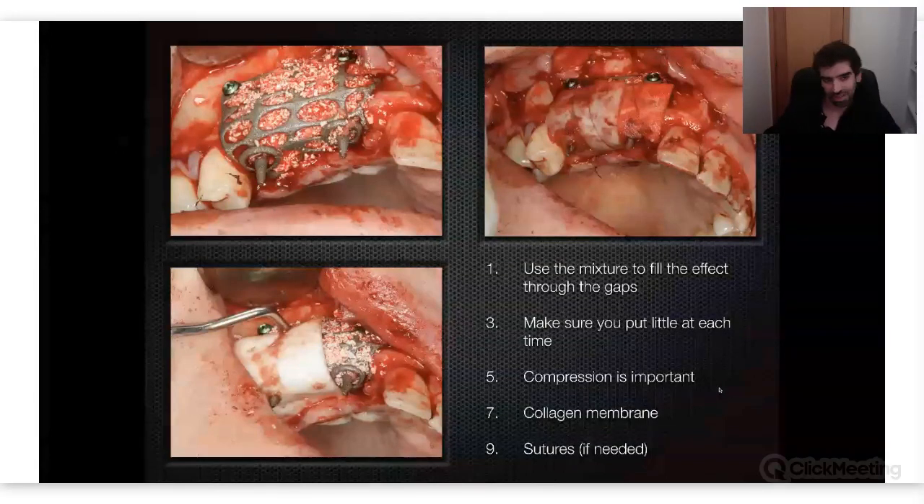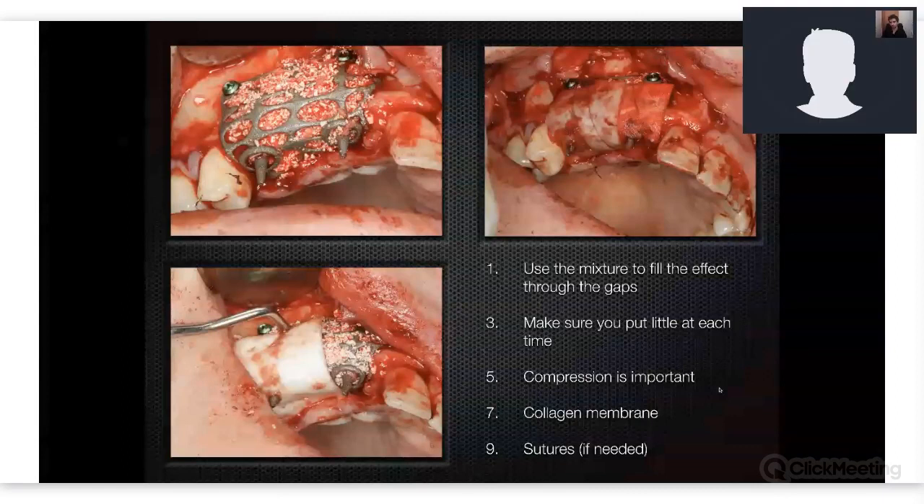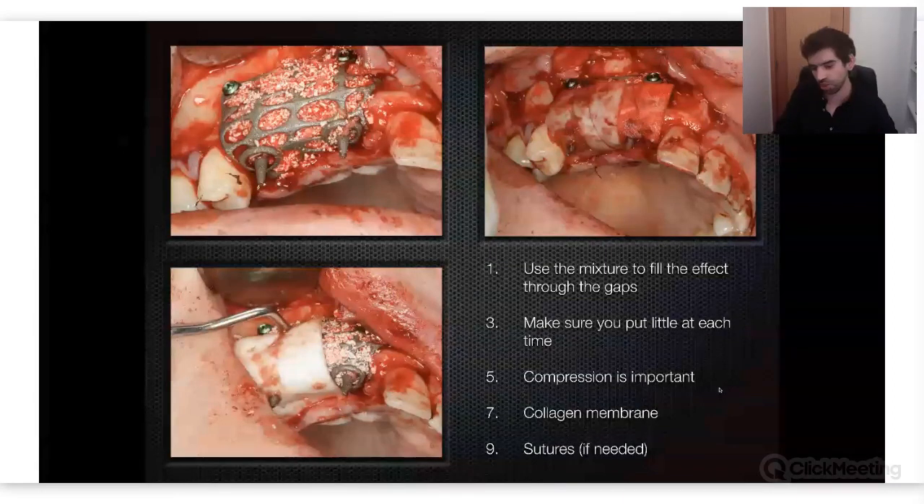The gaps are fantastically wide because you can do it two ways. Some colleagues put the mesh outside, fill it with all the bone, and then take it to the defect. I don't prefer that approach. I'd rather fix the mesh first and then go through these areas and put a little bit at each time. It takes me longer, but I can be sure the compression is not too much and not taking the mesh out of place.